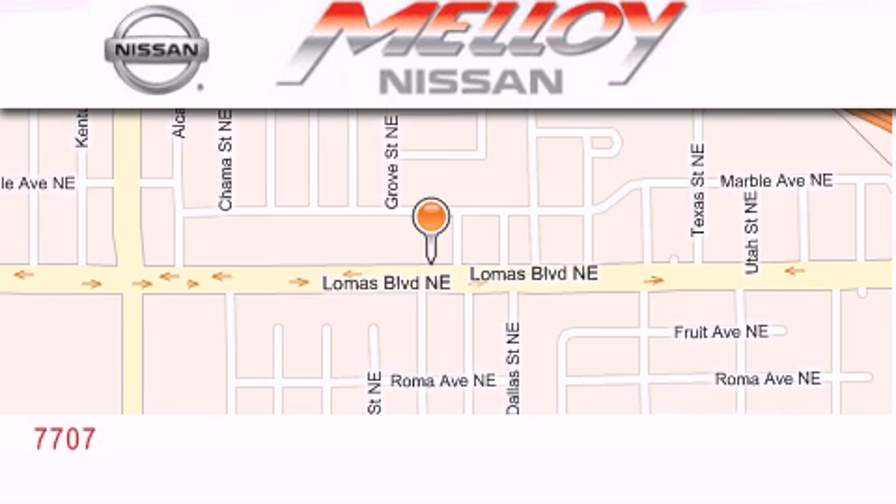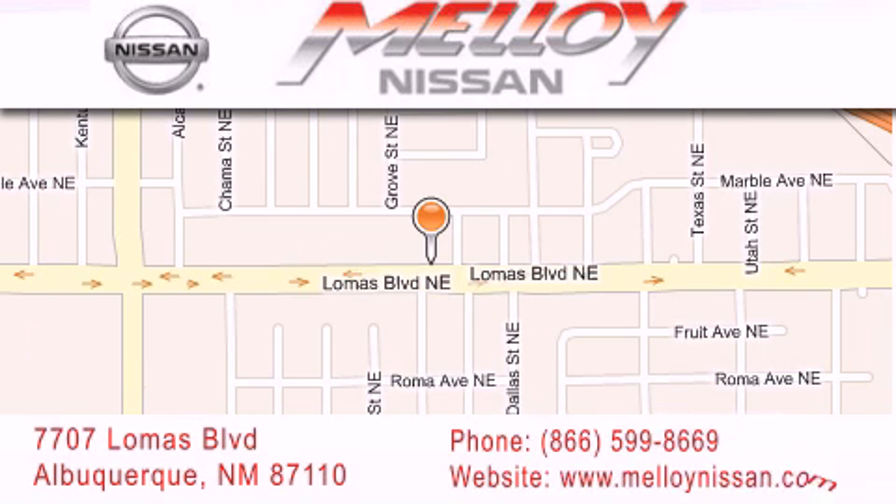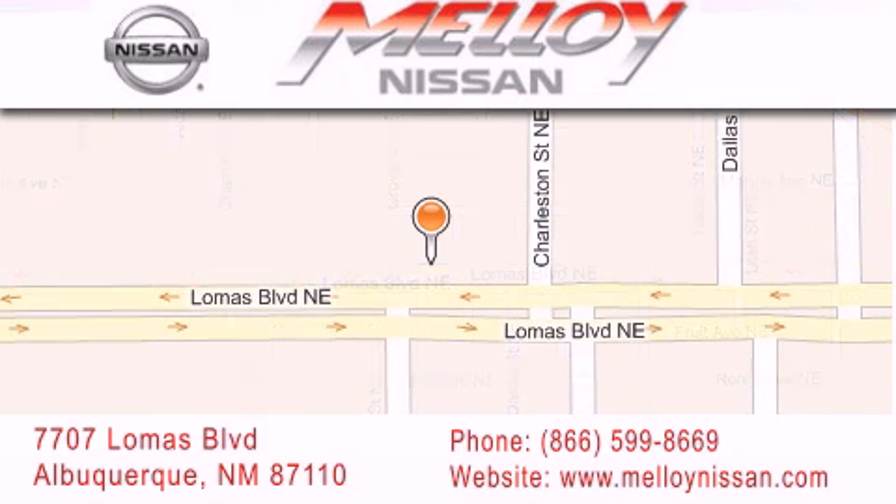Molloy Nissan is located at 7707 Lomas Boulevard in Albuquerque. We are dedicated to excellent customer care. Everything we do at Molloy Nissan is designed to elevate your automotive dealership experience and save you time and money, while delivering the best automotive dealership experience available today.